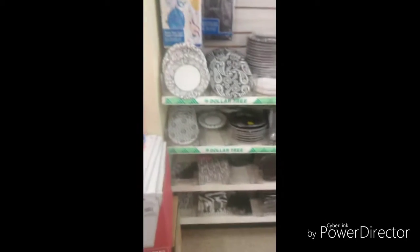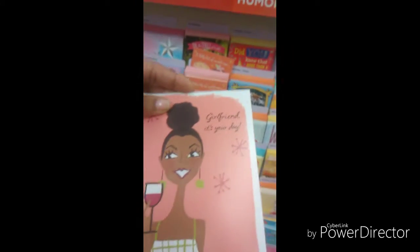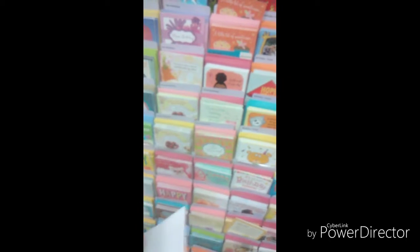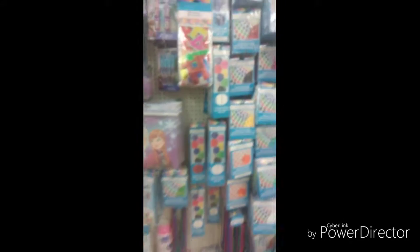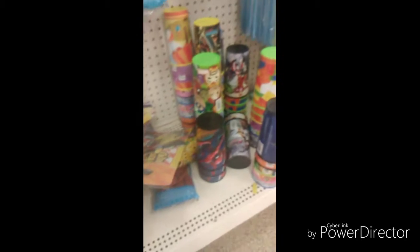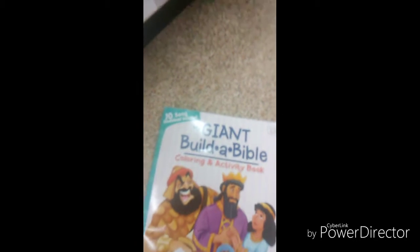Oh, I love this — it's more adult-ish rather than kids. I love this card: 'Girlfriend, girlfriend, it's your day!' I should have got that for myself! They have some Frozen placemats and a Frozen set. They have Marvel cups — I wish they had Black Panther because Miles is really into that right now. And they have a giant Build-a-Bible — that is cute, I like that.